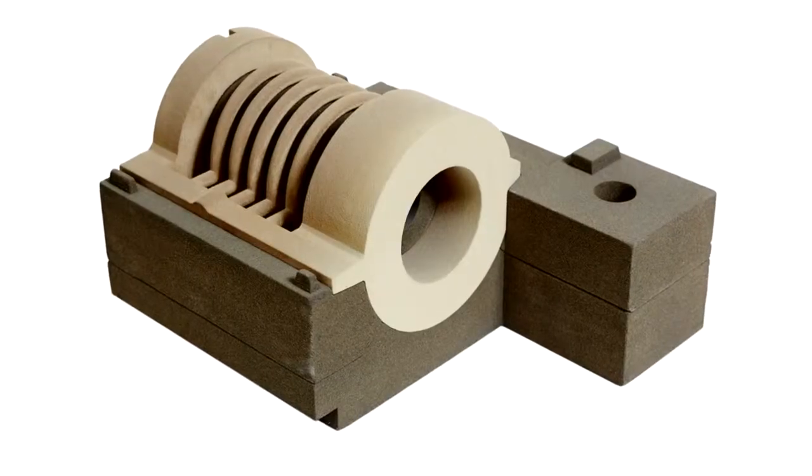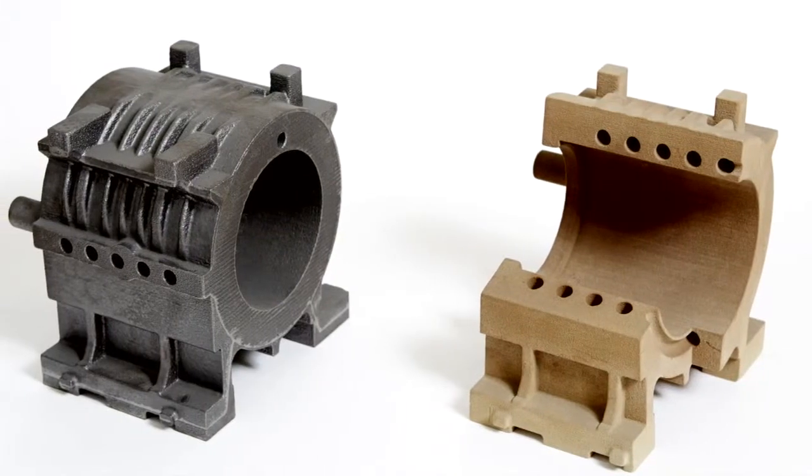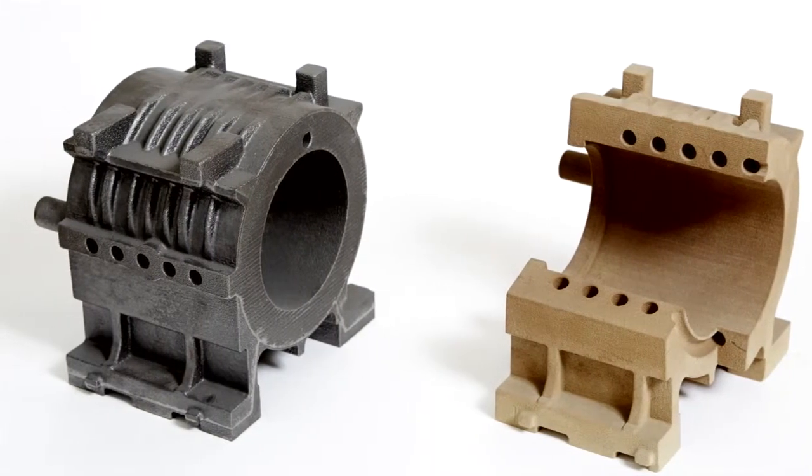The technology offers a high degree of design freedom, and extremely precise molds with a tolerance of only 0.5 mm can be produced.